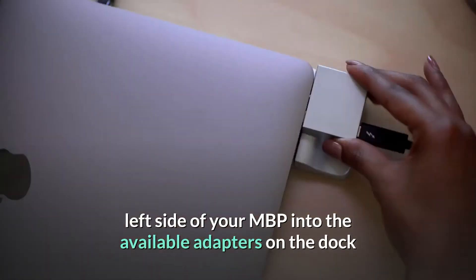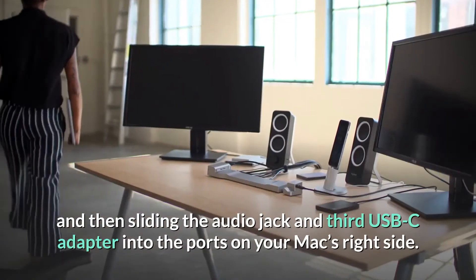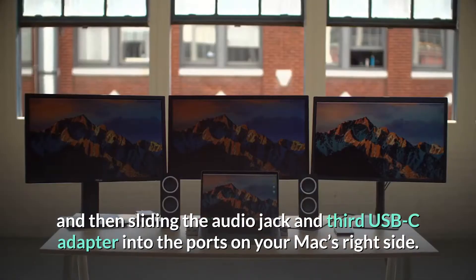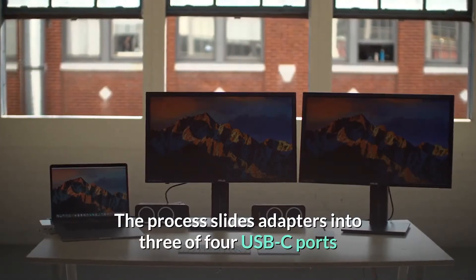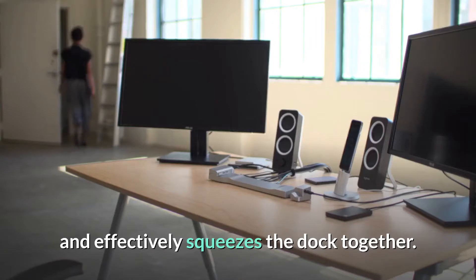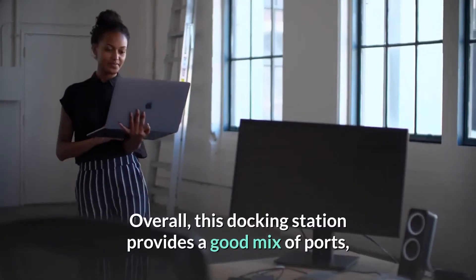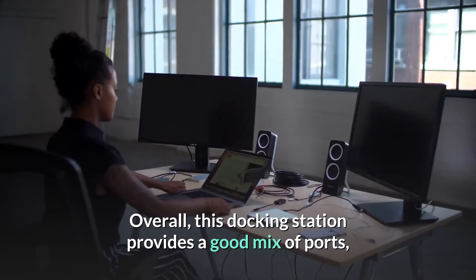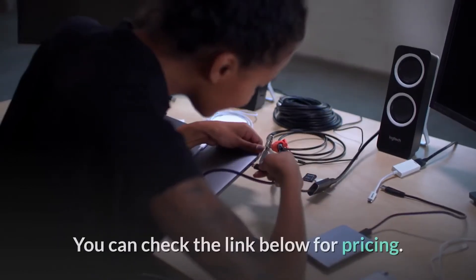Docking is done by manually inserting both USB-C ports on the left side of your MacBook Pro into the available adapters on the dock, then sliding the audio jack and third USB-C adapter into the ports on your Mac's right side. The process slides adapters into three of four USB-C ports and effectively squeezes the dock together. The dock has a dedicated release lever to assist with undocking. Overall, this docking station provides a good mix of ports, however it lacks Thunderbolt 3 support.